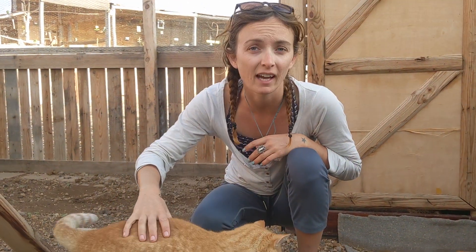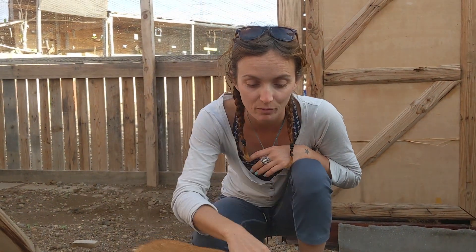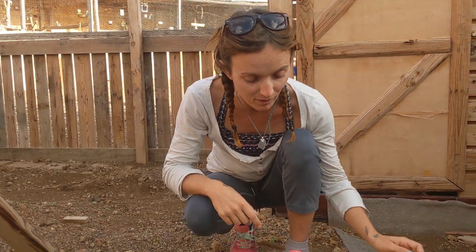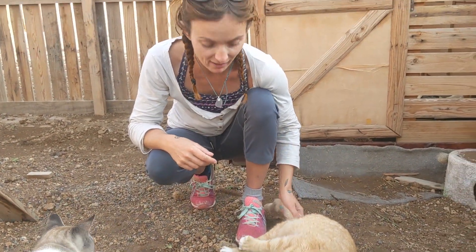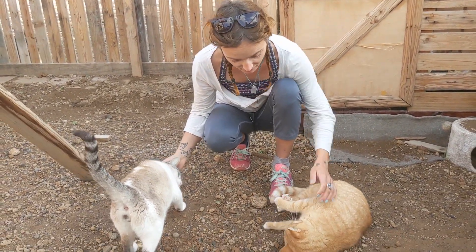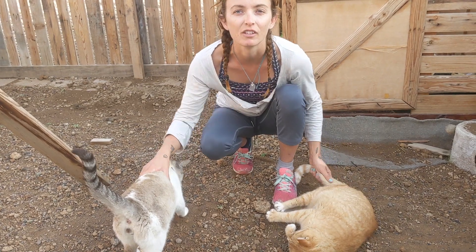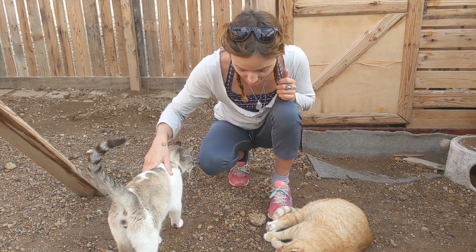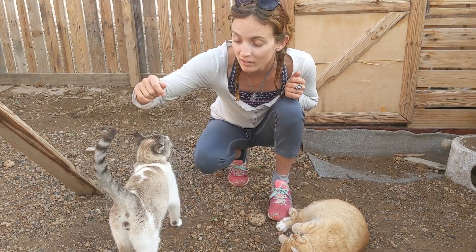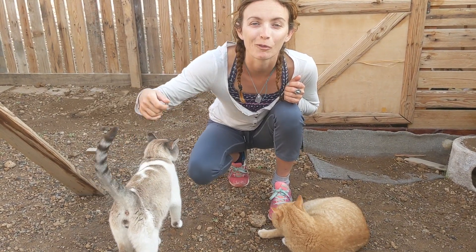We had a third cat in here, Legrita, but she got rehomed about two weeks ago, which was amazing. So they do still have a chance of being rehomed as indoor cats, though these two haven't had that luck yet. But they're best friends, and some of the volunteers come in the afternoon and just lay in here with them. Sometimes I come and work from my phone in here with them.